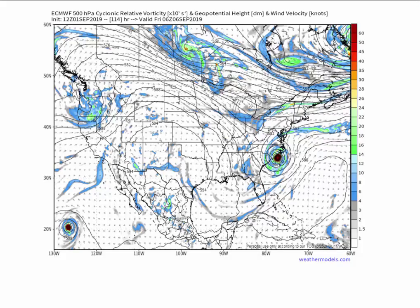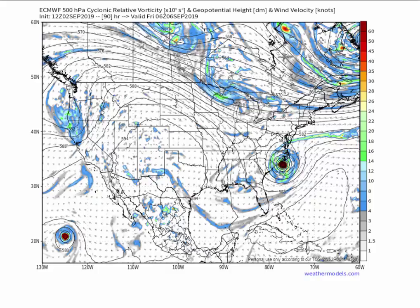The key piece to this — and I talked about this yesterday — this is September 1st, Sunday's European model. The piece of energy that's going to kick this thing off the coast is this feature right here. Now this is the updated version of the same time frame — Friday morning at 2 a.m. Much stronger. That feature is much stronger.